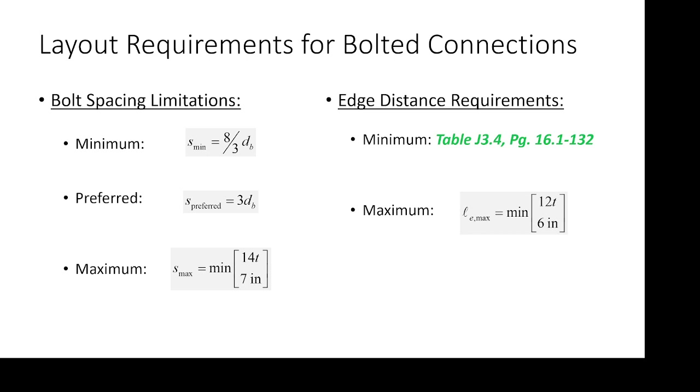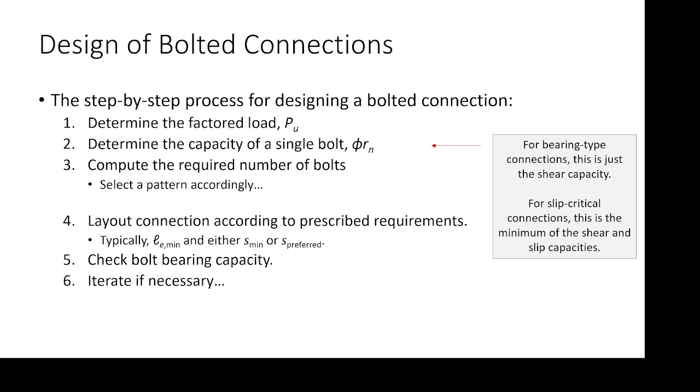Edge distance requirements — that's probably not a bad table to tab either. This is Table J3.4, which lists minimum edge distance requirements. Those come from fabricators so that when you drill or punch a hole you have well-maintained geometry. There's no hard and fast rule like there is for minimum bolt spacing, because if bolts get too close together you can't get a wrench around them. Minimum layout requirements are for fabrication facilitation; maximum layout requirements are for corrosion prevention — if the bolts get too far apart, water gets in and causes corrosion.